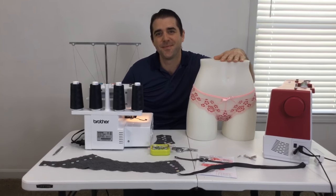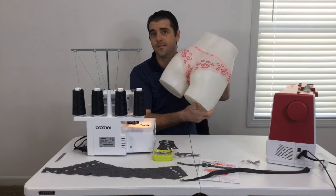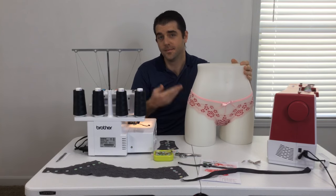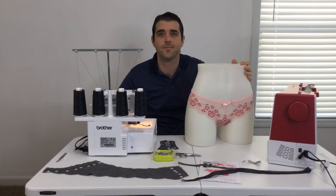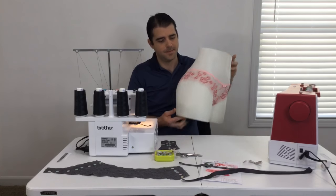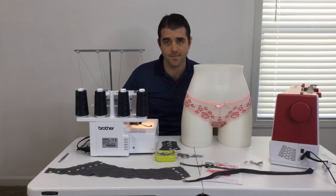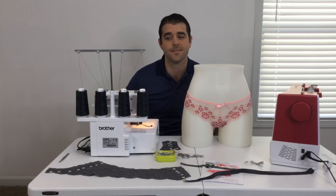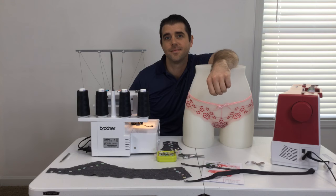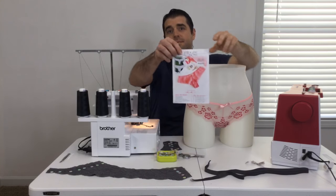As advertised, James is going to be sewing a pair of lace underwear. Hello to everybody — if you've watched the channel before, you know that I sewed that pair that's on the mannequin. We actually bought these butt mannequins off Amazon, so you can get one for yourself. James is going to be sewing a pair of lace panties called the Bella Lace Panties from an Etsy shop called Evie Leloup.